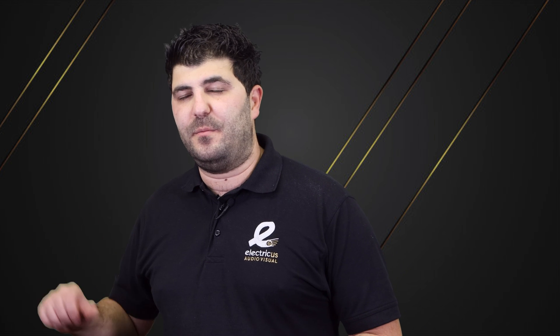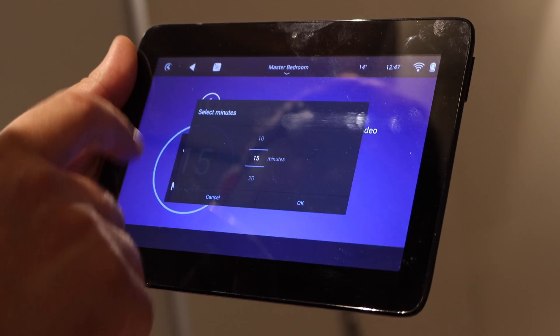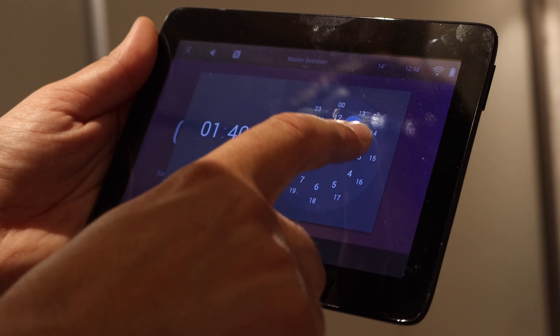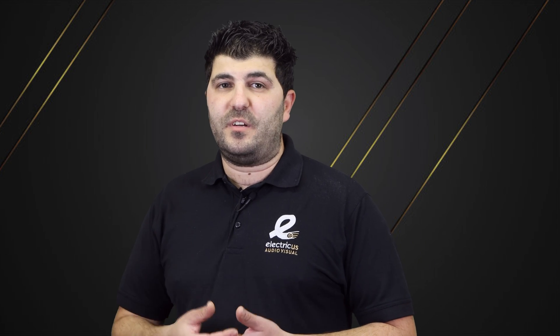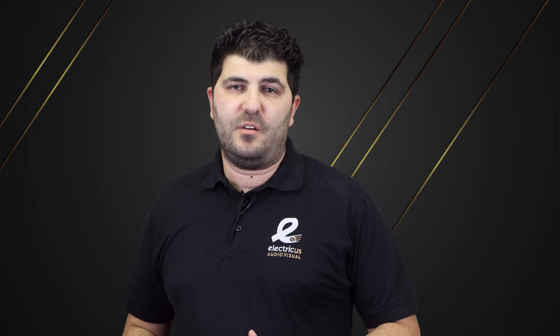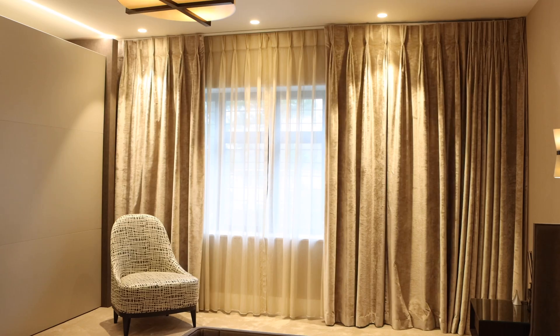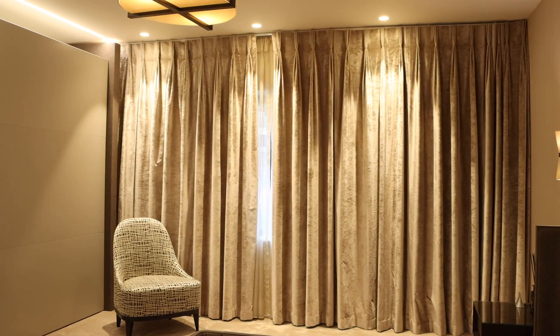Smart curtains and blinds are a great feature — a simple button press can raise or lower all your blinds at once. We can set timed events so blinds close at dusk or open as an alarm clock. Smart blinds also help conserve energy by closing to retain heat at windows. They can also be integrated with holiday mode in the smart lighting system, creating erratic behavior that mimics how you actually live so no one knows when you're away.